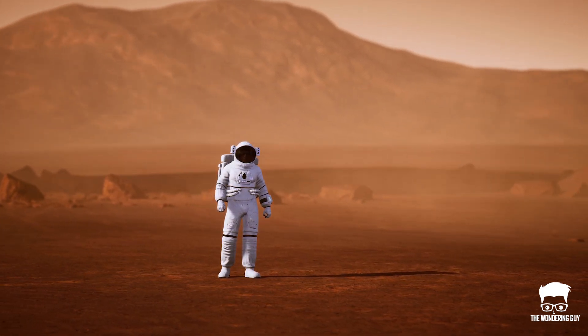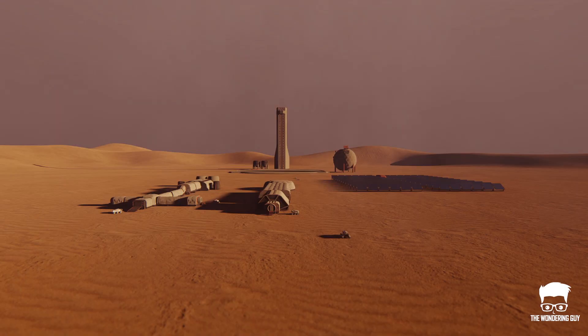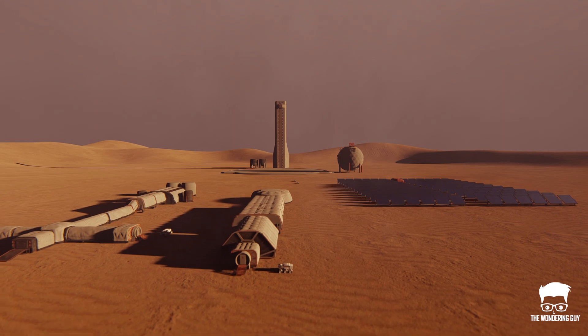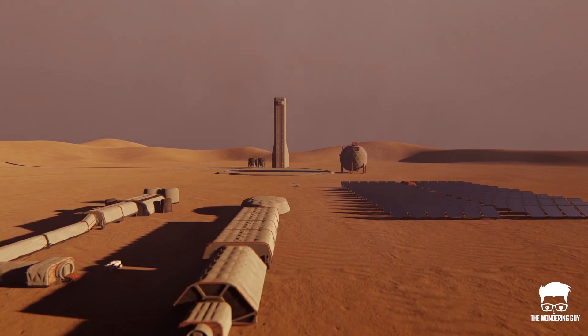NASA is planning to land astronauts on Mars by 2030. Some of the biggest challenges are to make Mars habitable for the astronauts and getting them home. Both of these challenges require oxygen.